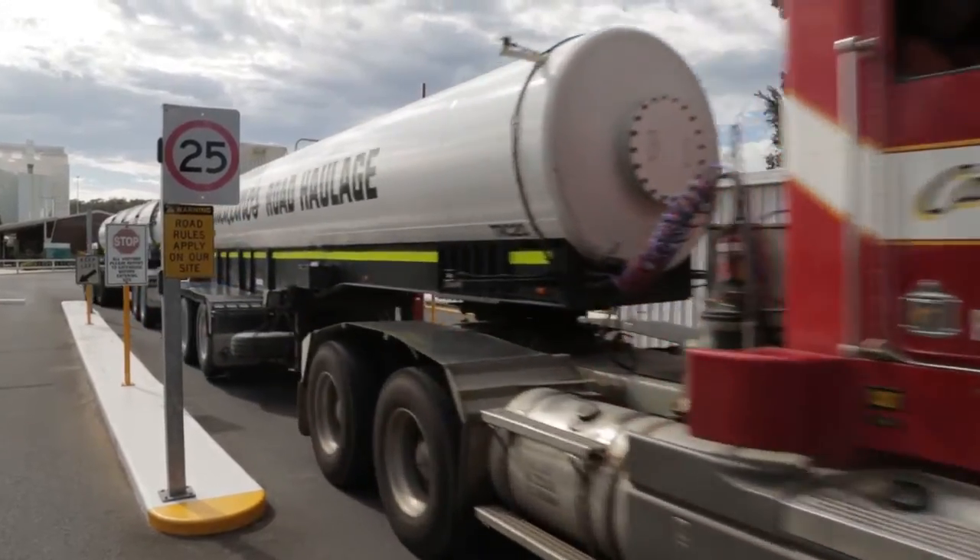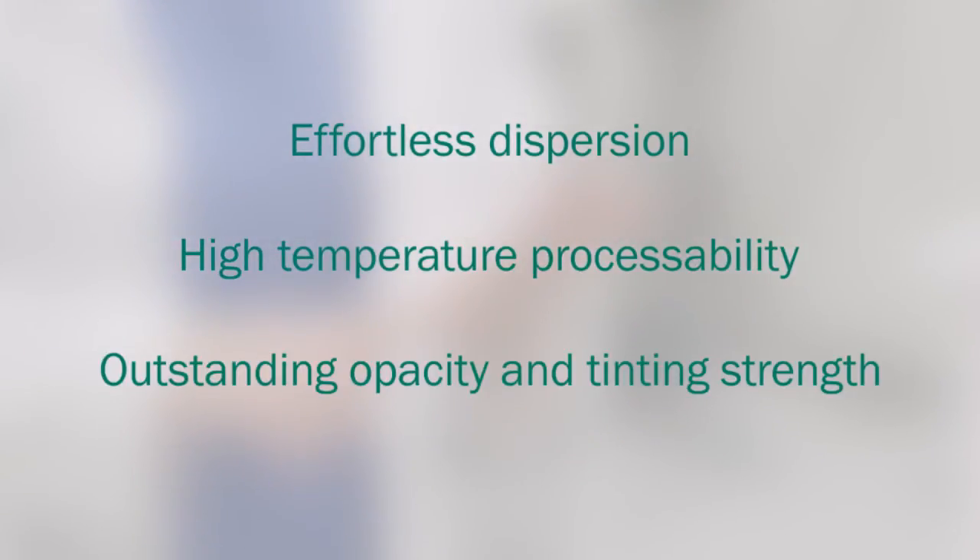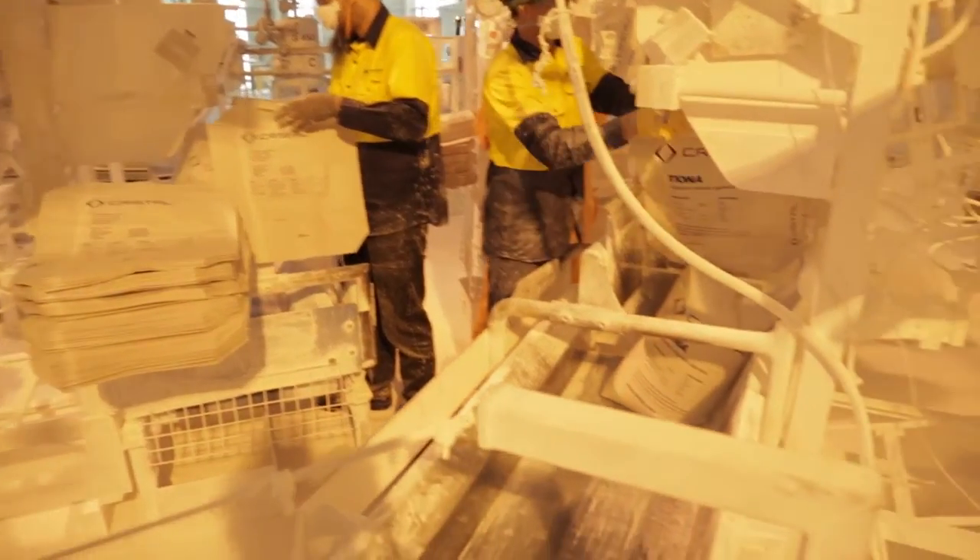Initially, Tyona 288 is going to be marketed throughout the Asia-Pacific region — countries like China, Thailand, and Australia. From our trials and our customers' experience, the key benefits are its effortless dispersion, its high temperature processability, and its outstanding opacity and tinting strength. Throughout the design and development, we actively engaged with our customers so that we can produce a product that would give them a competitive edge.